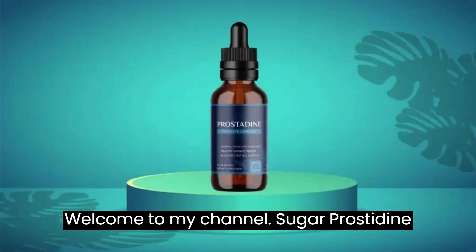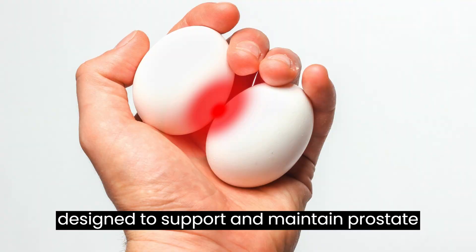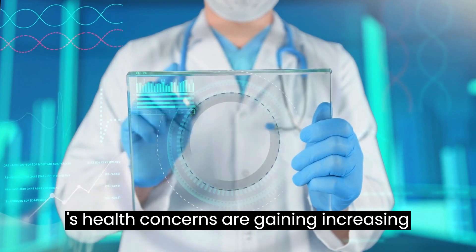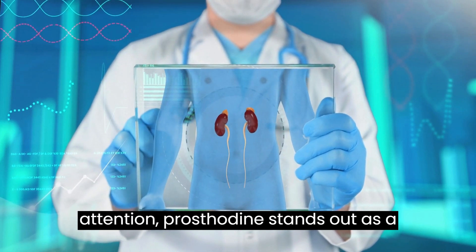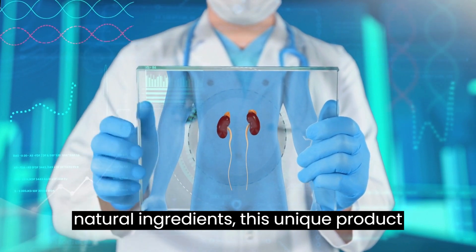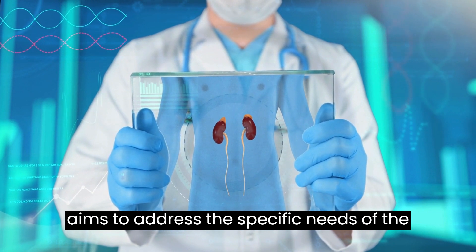Welcome to my channel. Prostadine is a cutting-edge dietary supplement designed to support and maintain prostate health naturally. In a world where men's health concerns are gaining increasing attention, Prostadine stands out as a comprehensive solution derived from natural ingredients. This unique product aims to address the specific needs of the prostate.